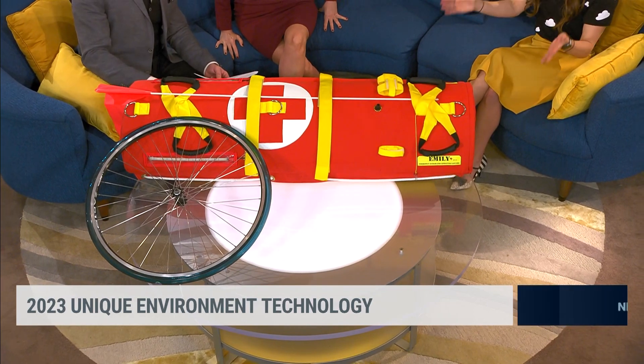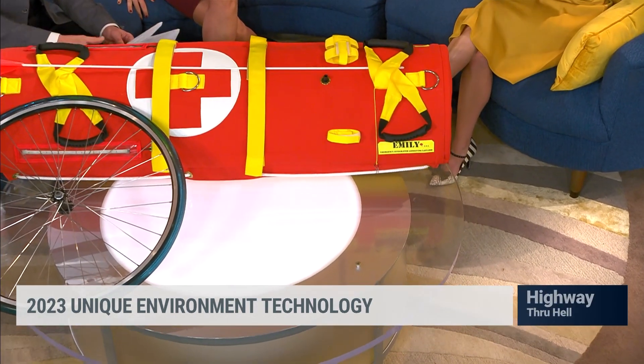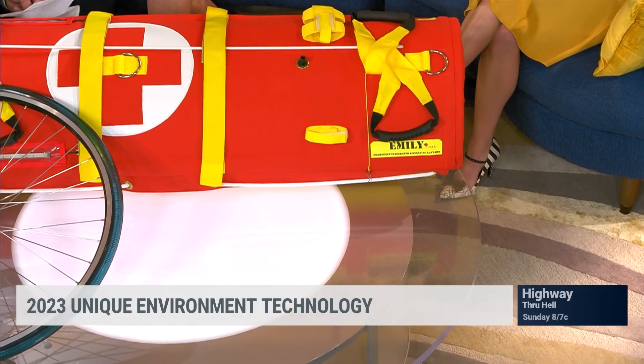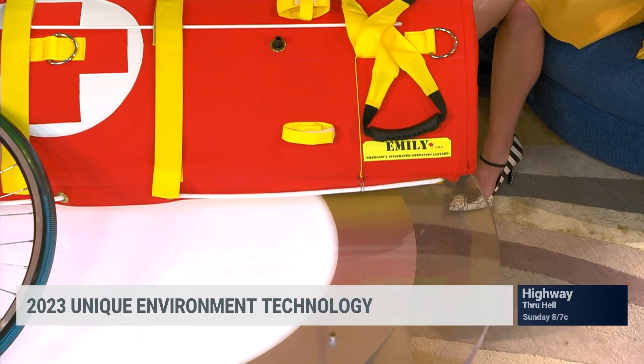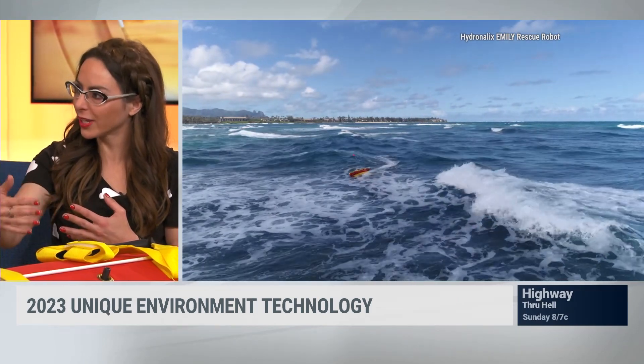It has a name, and its name is Emily. When this was shipped in, everybody thought it was a dead body — but it is a robot, even better. Emily has been followed since 2010 when it was invented, and it just keeps getting better and better over the years, saving so many lives. It is a robotic lifeguard capable of speeds of up to 23 miles per hour. You can deploy it at a moment's notice and get to somebody in search and rescue very, very quickly.